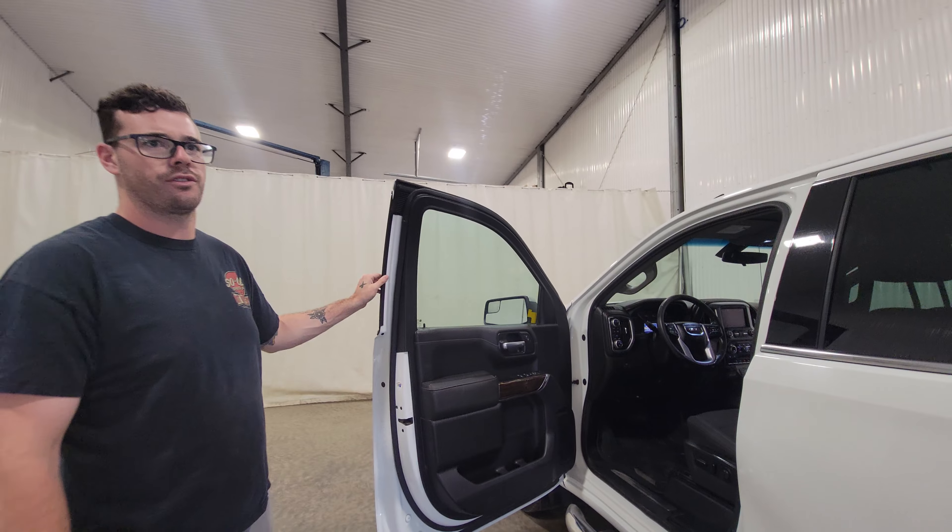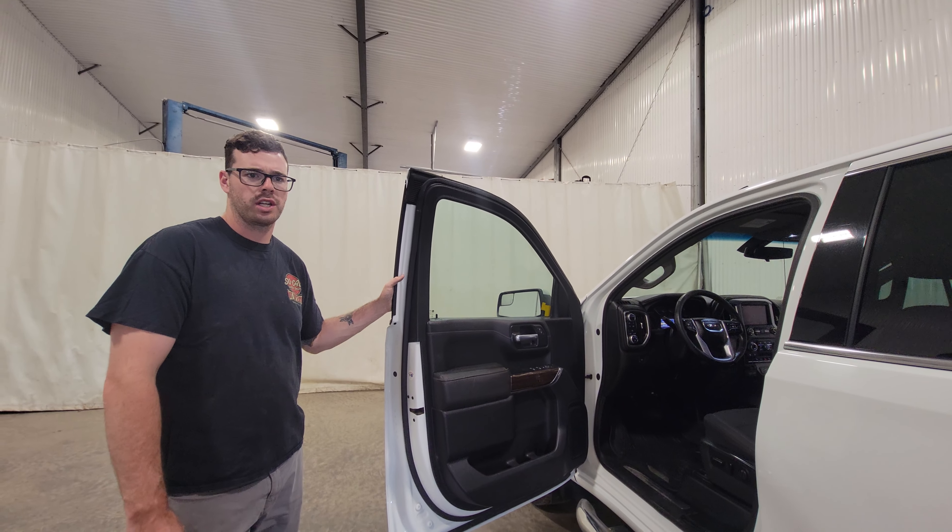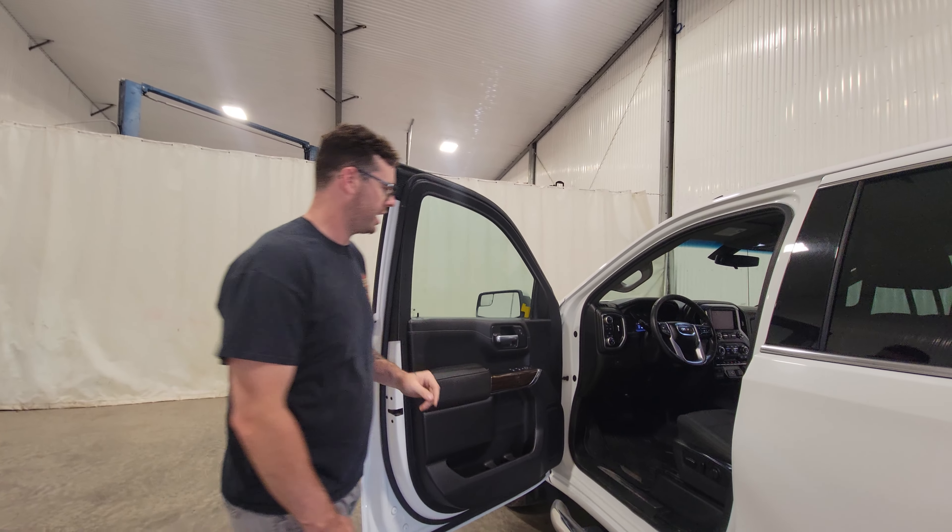It would be a really nice addition to anybody's fleet — whether you're doing any sort of contract or construction work for the summer, this truck would be really nice and handy to have.